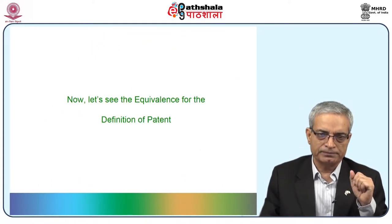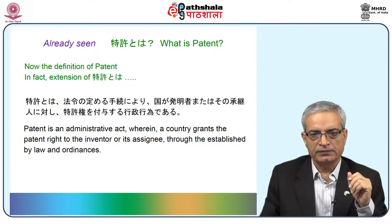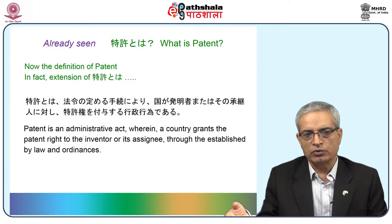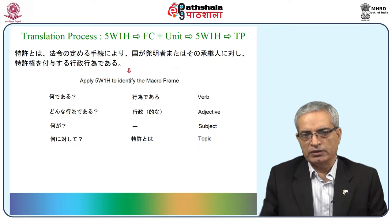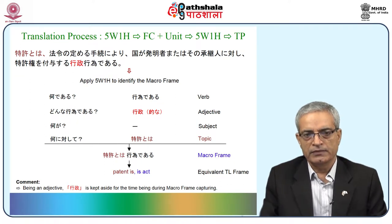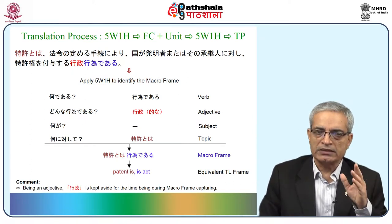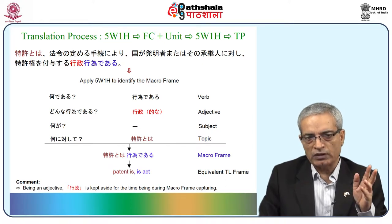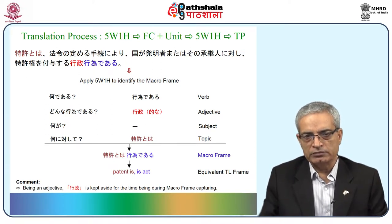Let us see the equivalence for the definition of patent. The Japanese definition begins 'Tokkyo towa hore no sadameru tetsuzuki ni yori kuni ga hatsumesha matawa sono shoukejin ni taishi tokkyo ke no fuyo suru gyosei koi de aru.' Applying 5W1H to capture the frame: the sentence starts with towa and ends at de aru. The answer to 'nan de aru?' is 'koi de aru' — it is an act, covered as a verb. Then 'dunna koi?' — it is gyosei koi, an administrative act (adjective). The macro frame becomes: Tokkyo towa koi de aru — patent is act.